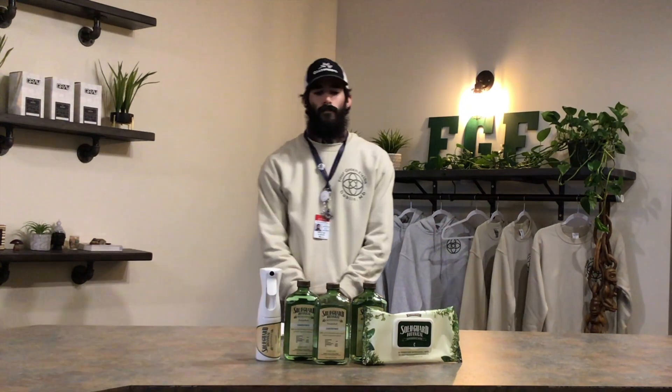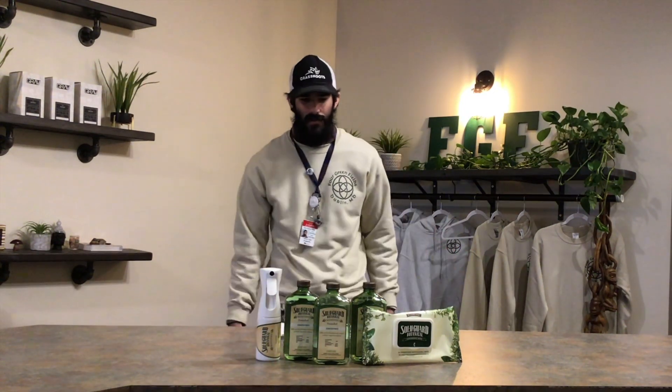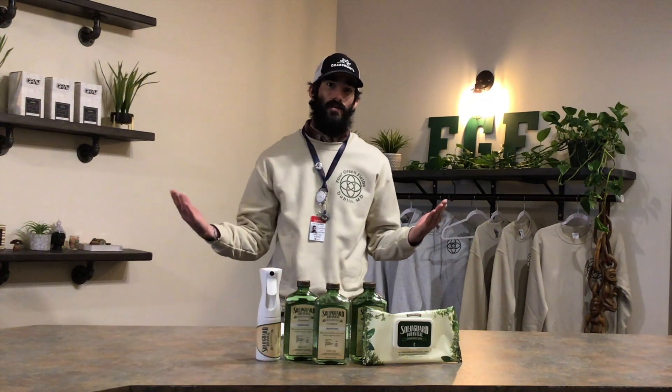We at Four Greenfields want to reassure our patients and caregivers that we are committed to providing them safe access to their medicine during this COVID-19 crisis. We at Four Greenfields have been committed since we opened to utilizing safe, effective, healthy alternatives for cleaning and disinfecting the dispensary here.